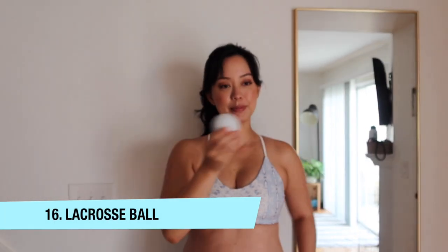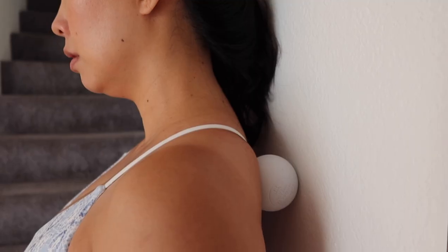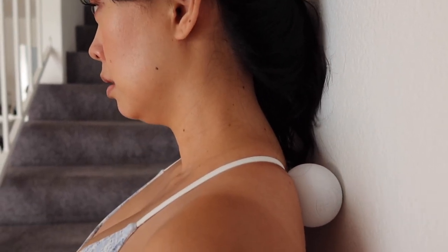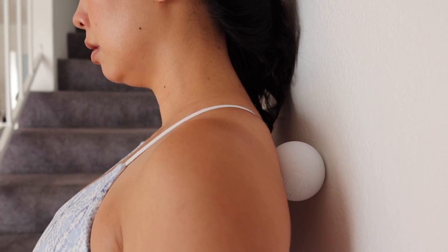Hack number sixteen: using a lacrosse ball to relieve aches and pains during pregnancy. Especially with limited access to massages right now, this lacrosse ball — under $5 — is incredible. I put it in the area of tension, like my shoulders and neck, place it against the wall, and lean into it to massage that area. Hold it until you feel the muscle releasing, then move it around. You can use it pretty much anywhere — even your glutes or back — just avoid the spine. You can control the pressure and do it as often as needed.